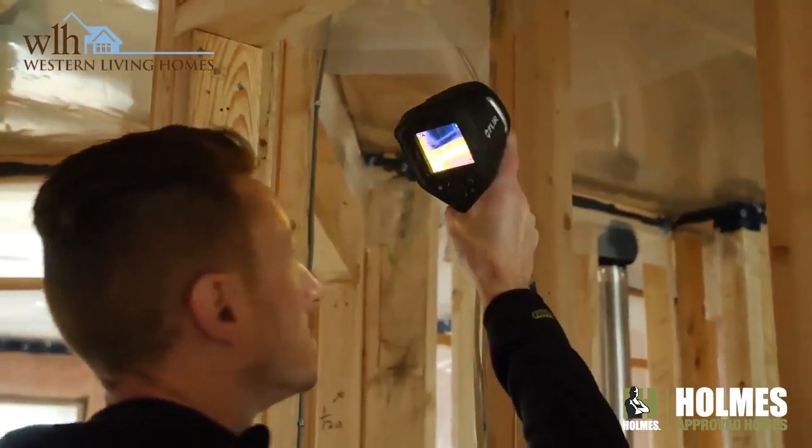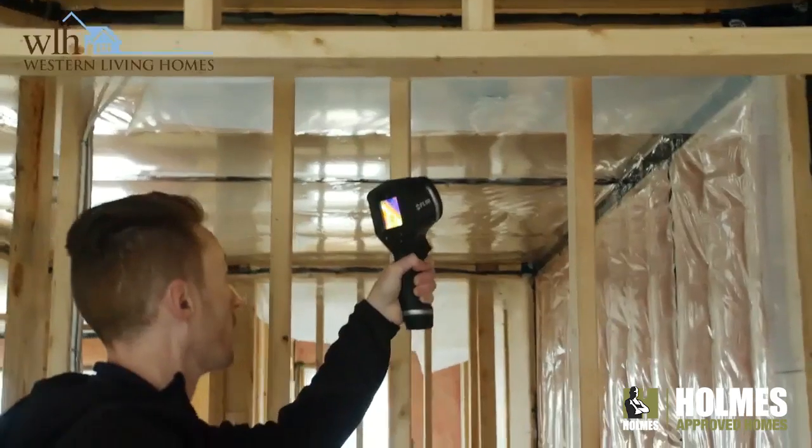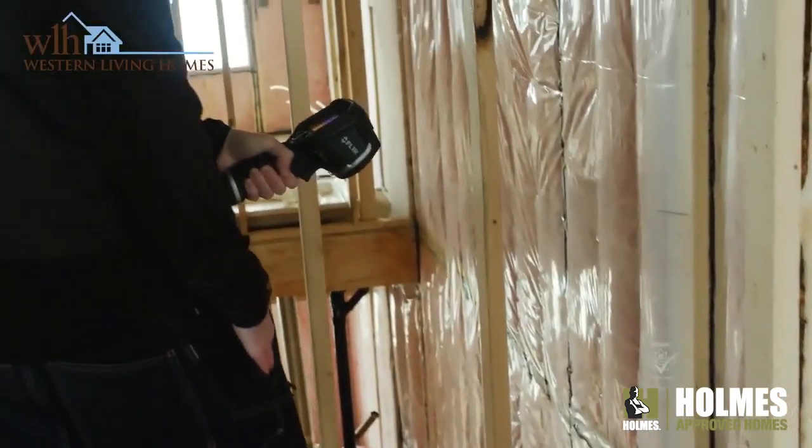The second blower door test is conducted well after drywall, at the final stage. This is an accountability check for ourselves and our contractors to ensure those areas that we saw at the initial blower door test were completed and corrected prior to possession. The second blower door test will also help us to calculate our performance rating on our homes.